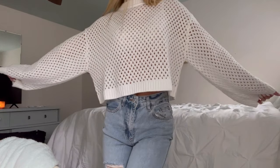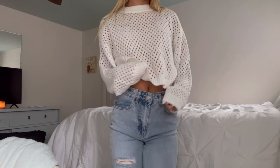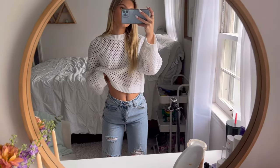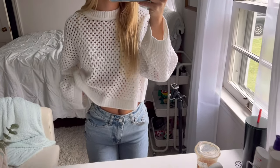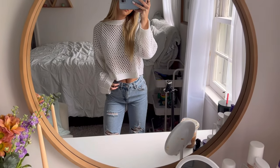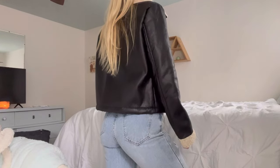This is the first outfit — the sweater is from H&M, it's super cute. I just paired a little white lace bra under it; you can wear a tank top or whatever you're comfortable with. The jeans are also from H&M. I think this outfit is super cute and comfy.